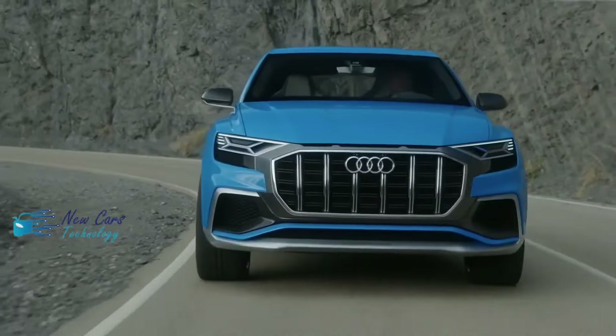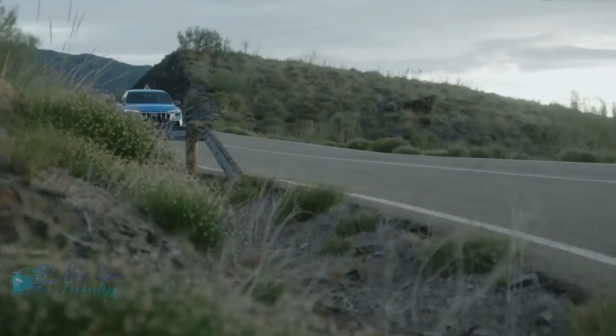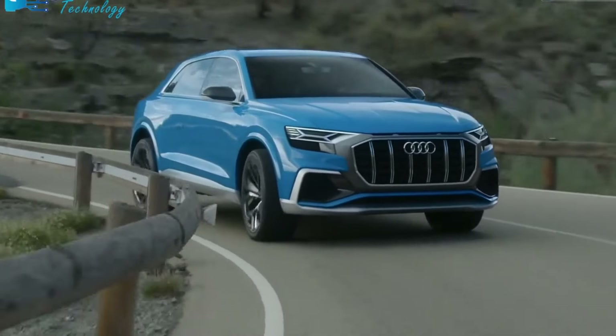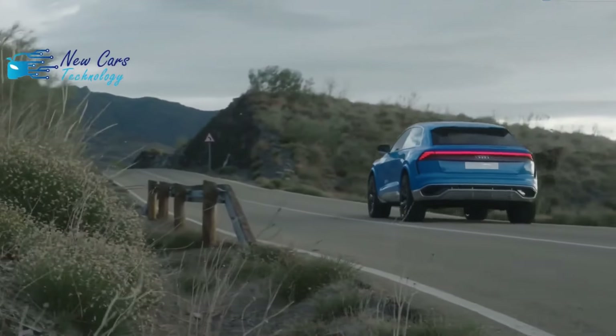Inside, the Q8 has limited cubby storage. Its shallow center console bin and narrow door pockets left us with few spots to store small items. With a pair of vivid touchscreens integrated into the dashboard and center console, every Q8 boasts a cutting-edge infotainment system.